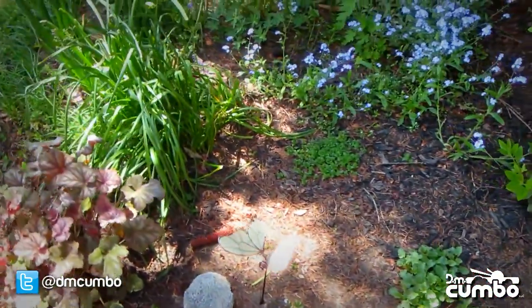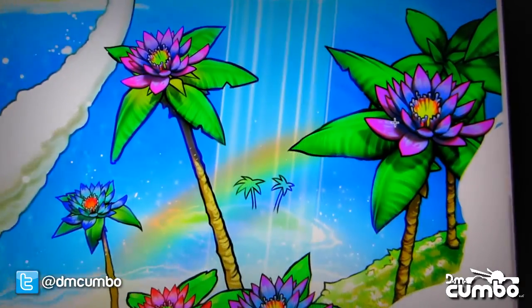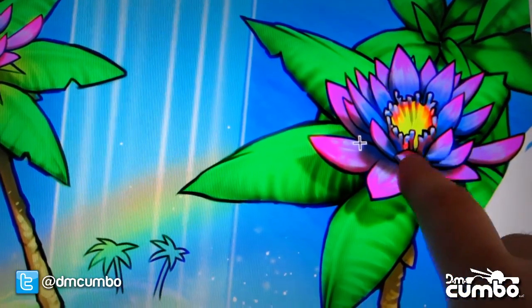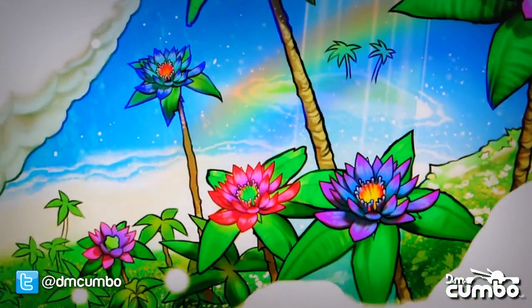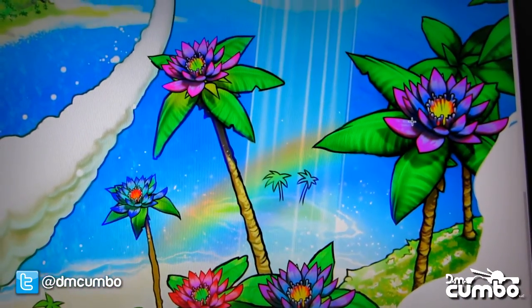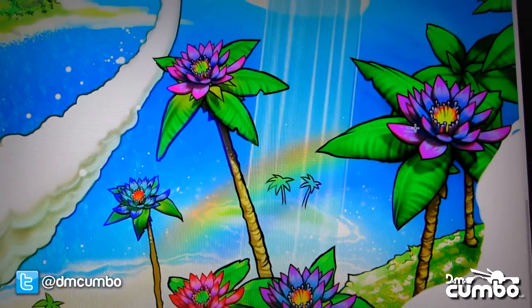I want to pop over here to my computer and show you an example of what I'm talking about. You can see on the screen here I have one of the spreads from DreamSide that I've been working on. This is a sort of unique palm tree flower that is, of course, a fantasy plant, but it's pretty directly inspired by the real flowers outside — just combining together pieces of nature to make my own creation. I think this is an example of how I turn inspiration from nature into something unique and different.